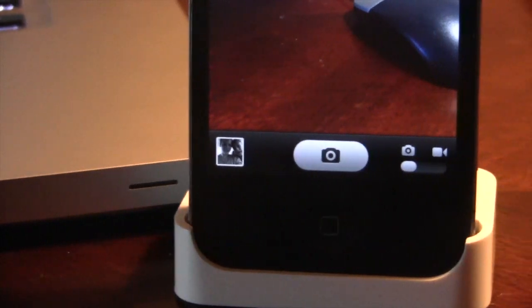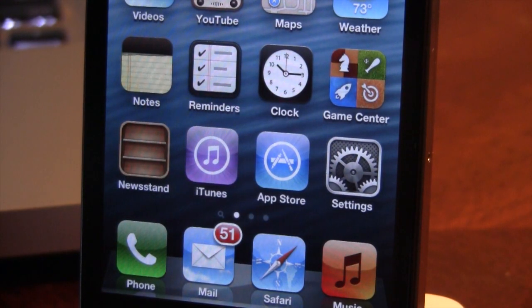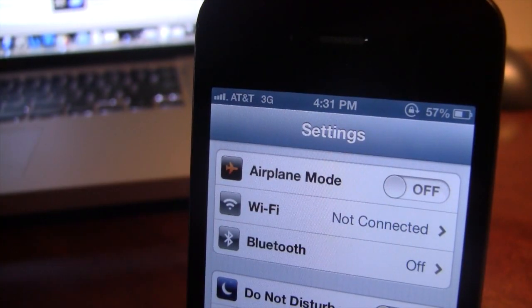For the camera app, we now have a new black background at the bottom of your device. The settings icon has been redesigned. At the top bar, we now have a blue status bar.